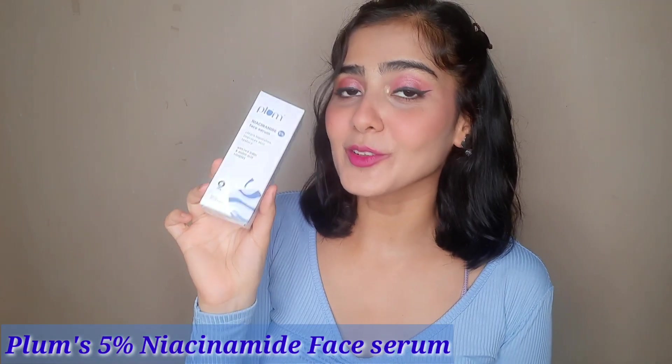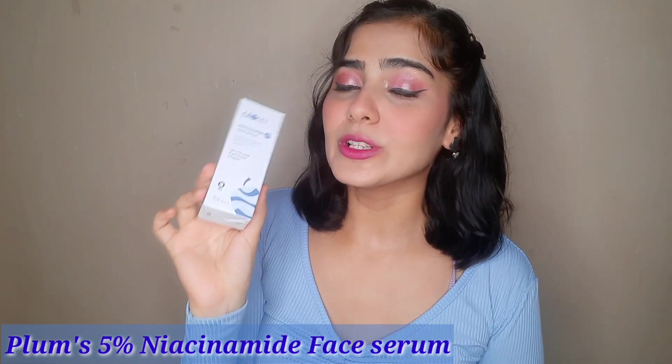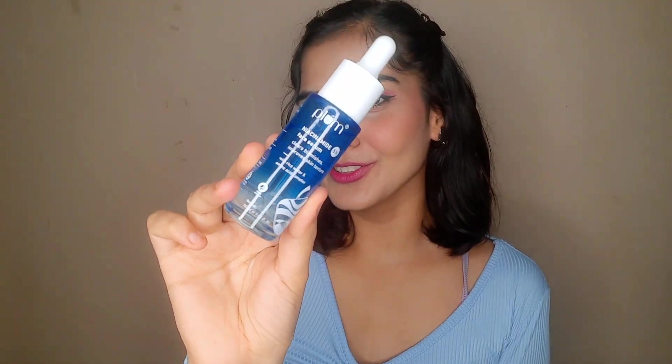Next up we have the Plum Niacinamide Face Serum. This contains rice water with amino acid complex and 5% niacinamide. It clears blemishes and improves skin texture. I have been using it for about a week, both day and night, and it has worked wonders — it's a beginner-friendly serum with 5% niacinamide, eight essential amino acids, and rice water, and it makes your face feel smooth and clear. The bottle looks really pretty too!